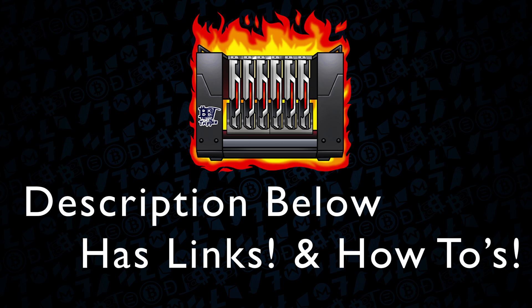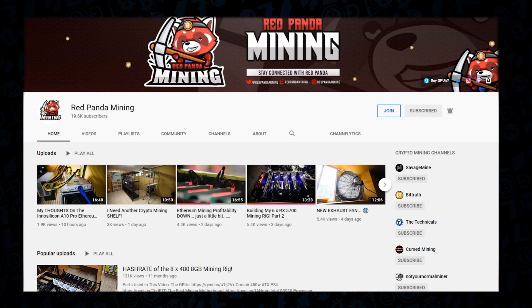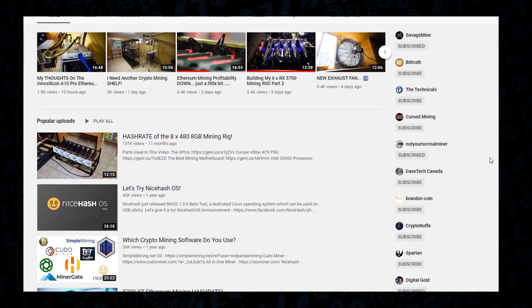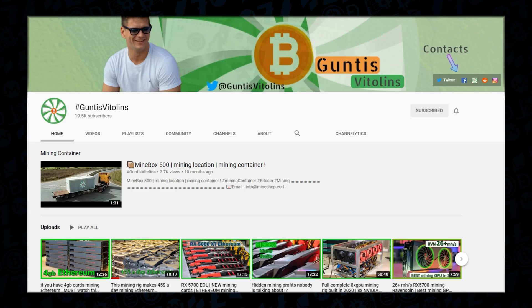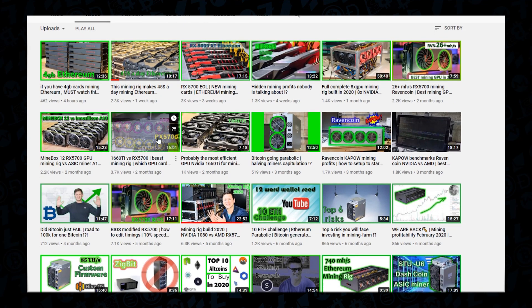To help kickstart you, I've included links below that will walk you through a few great channels that have already tackled the tuning and tweaking most recently on these 5700 XTs — including Red Panda Mining and Guntus, which has done both the 1660 Ti's and the 5700 in some of his reviews.